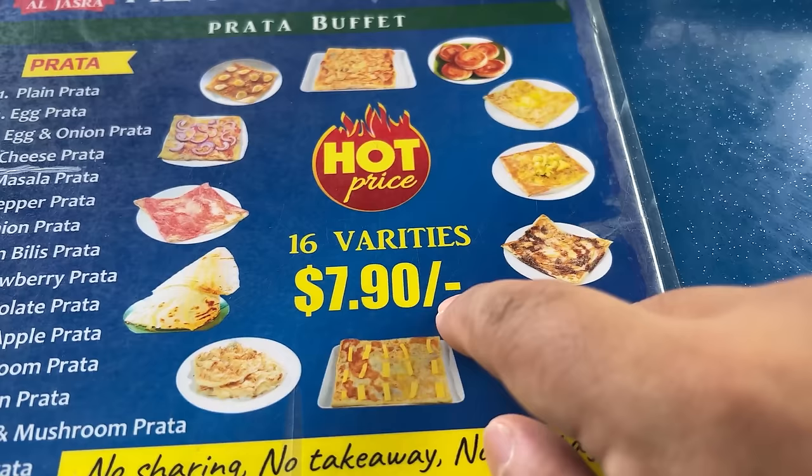I love unique all-you-can-eat experiences and this is definitely that. Parada buffet — 16 different varieties, $7.90 Singapore dollars. So that is at today's rate around $5.50 US. The only cheaper buffet I've been to is the one I found in Korea for about 5 won.